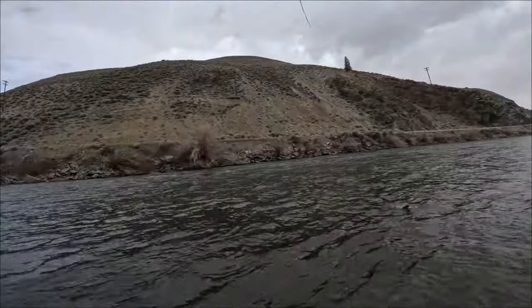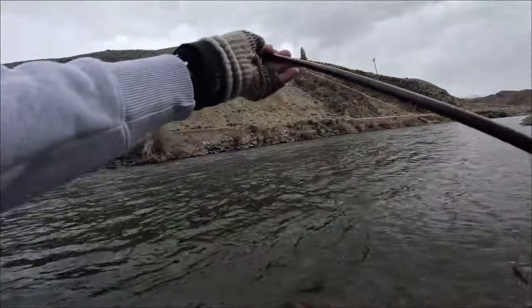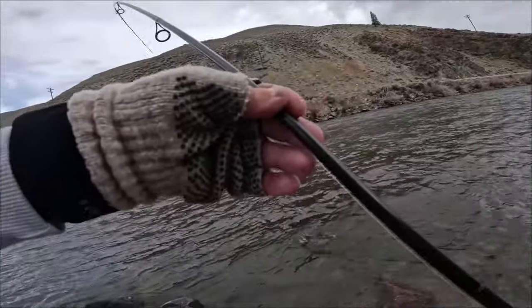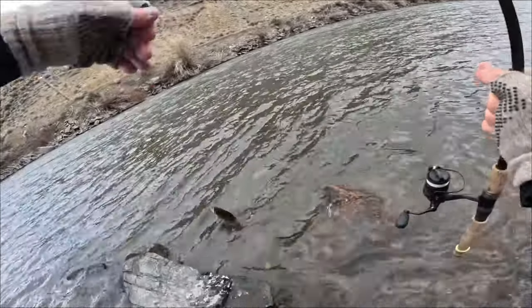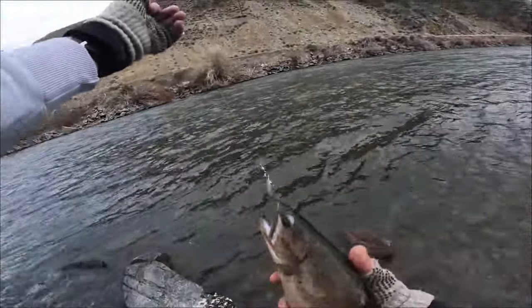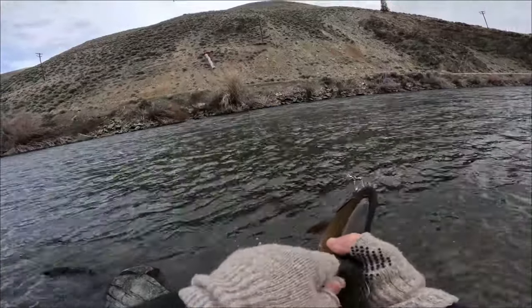We got a nice cutthroat on one of my crazy ideas. There's a beautiful cutthroat and he's a tagged cutthroat. We should be able to probably get a picture of the tag and look up some info. That is a beautiful buck cutthroat — let's see if we can see the number on this tag.